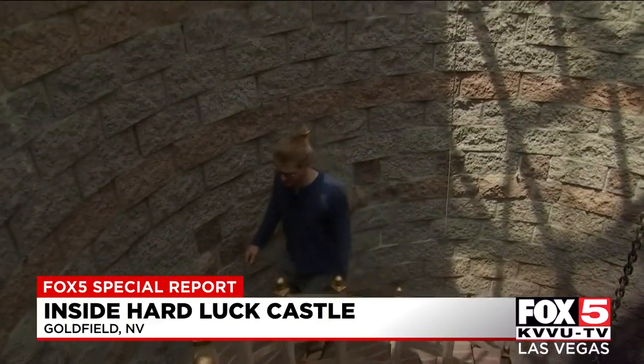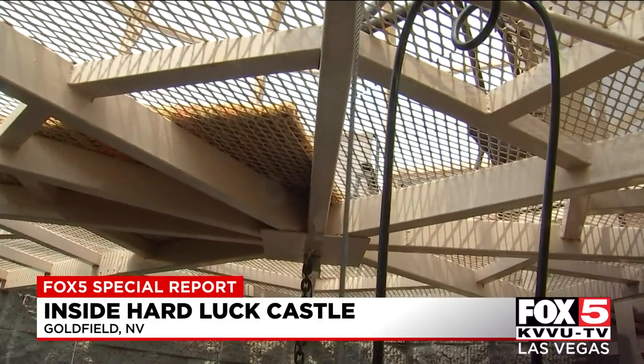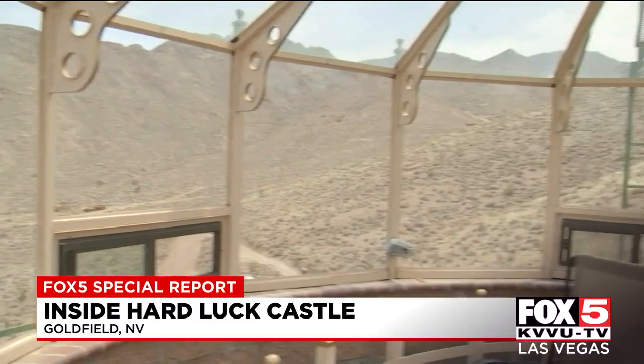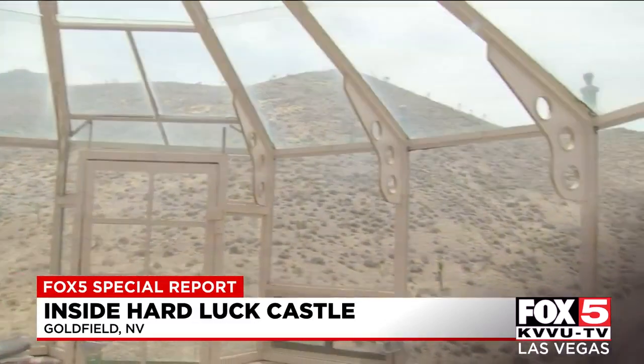Here we are going to the very top of the castle. During the day it gets quite hot in here because we are a bit of a greenhouse. In the winter it's very nice and warm, and as you can see, you have all glass all around us.